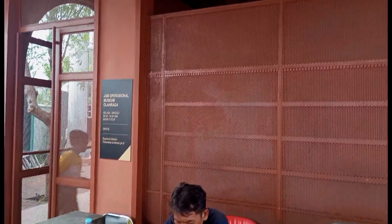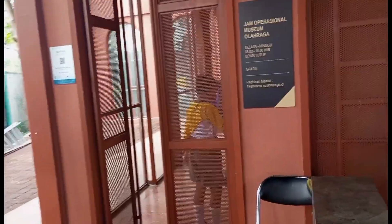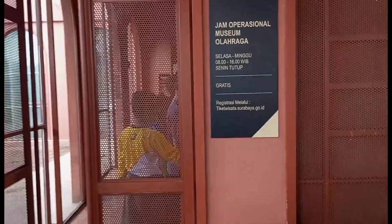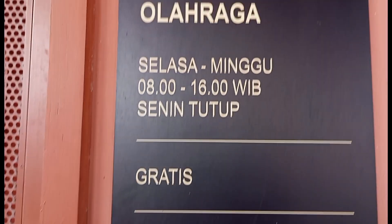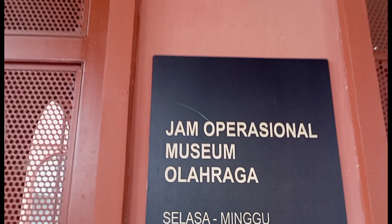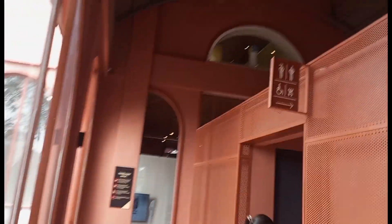Sebelum masuk, kita harus konfirmasi dulu mengenai tiket ke petugas. Untuk pemesanan tiket, kita bisa online melalui website tiketwisata.surabaya.go.id. Di situ ada hari dan jamnya buka. Dan untuk tiketnya sendiri itu gratis ya guys, jadi kita harus beli online dan tiketnya gratis.